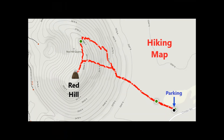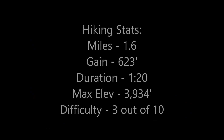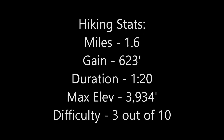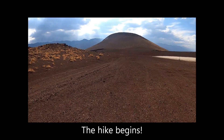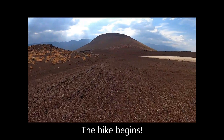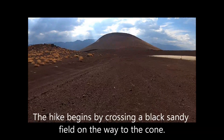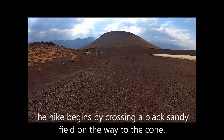The difficulty rating is easy due to low mileage, but it is definitely on the high end of easy. The hike begins by crossing a black sandy field on the way to the cone.